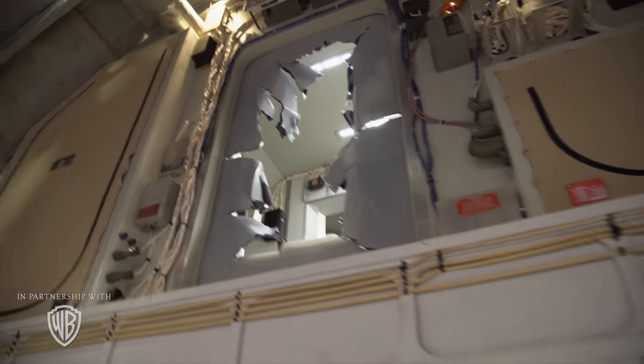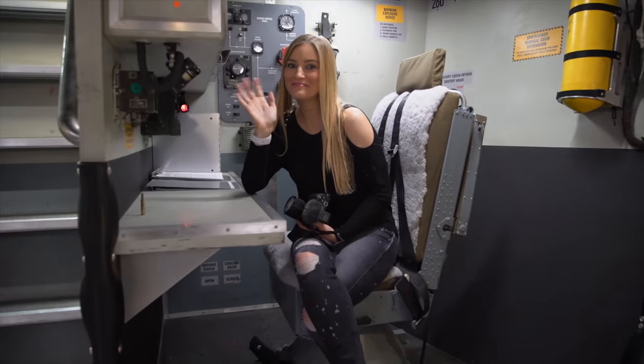Hey guys, so right now I'm on the set of Rampage and I'm so excited because we are here in Atlanta, Georgia, getting a sneak peek behind the scenes on the set. A huge thank you to Warner Brothers for sponsoring this video and set tour. Stay tuned because in a little bit we'll be chatting with Dwayne Johnson. Right now, let's walk around the set and see some things.